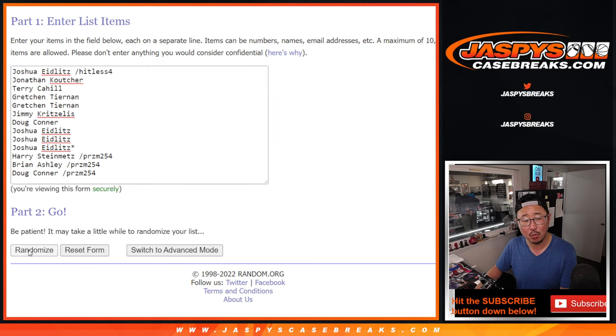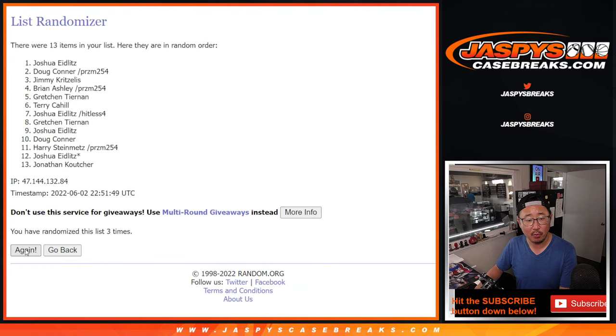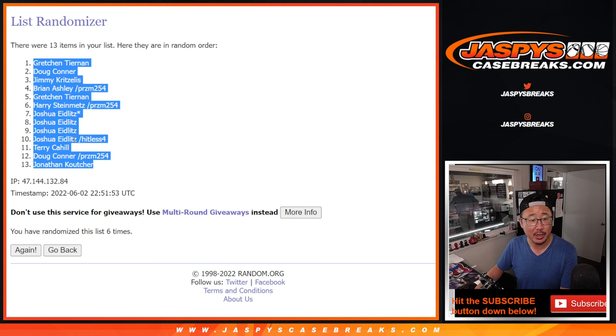One and a five, six times. Counting down one, two, three, four, five, and a sixth and final time. Got Gretchen down to Jonathan.